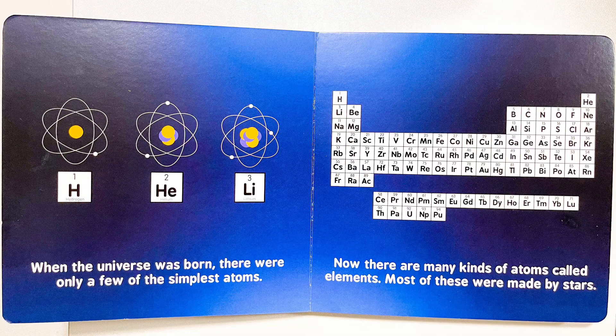When the universe was born, there were only a few of the simplest atoms. Now there are many kinds of atoms called elements. Most of these were made by stars.